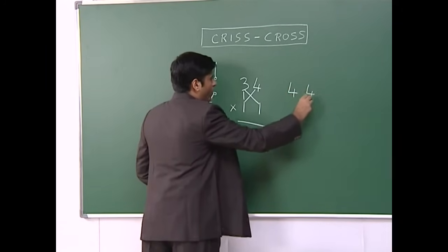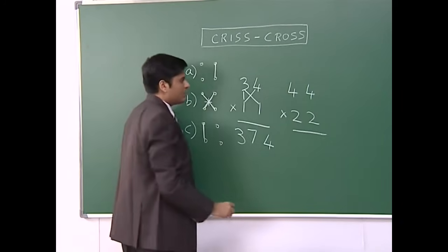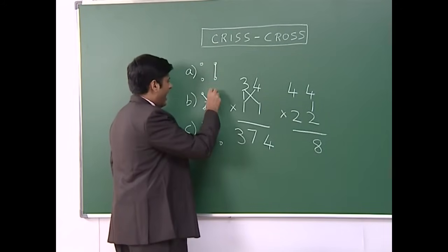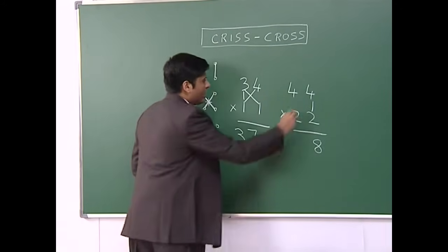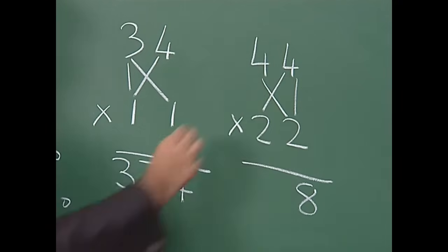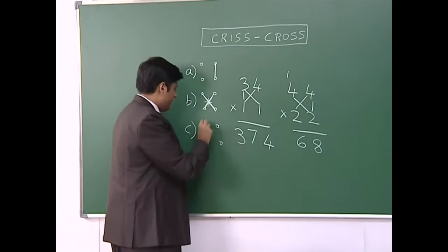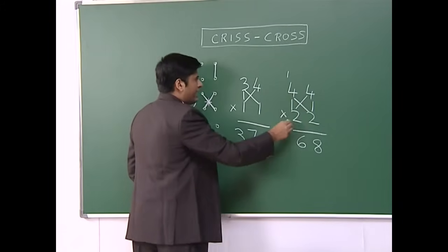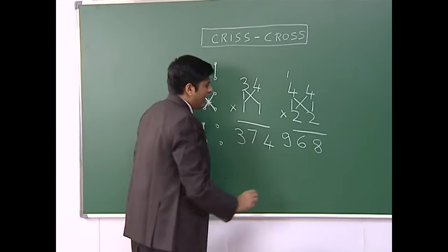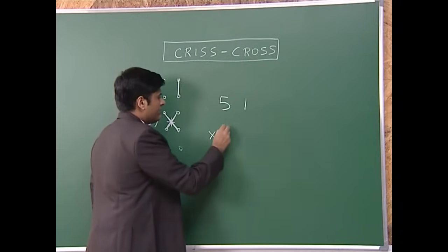Suppose I have to multiply 44 by 22. First step, multiply the ones — four times two is eight. Second step, cross multiply and add — four times two is eight, plus four times two is eight, eight plus eight gives sixteen, write six and carry over one. Last step, multiply the tens — four times two is eight, plus one carried over gives nine. Our final answer is 968.